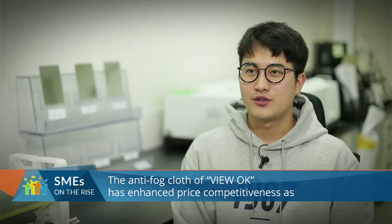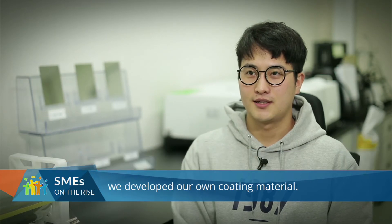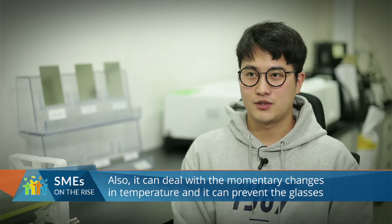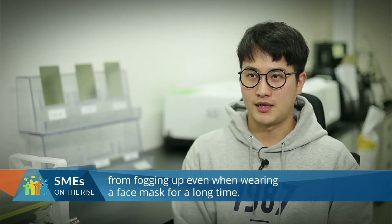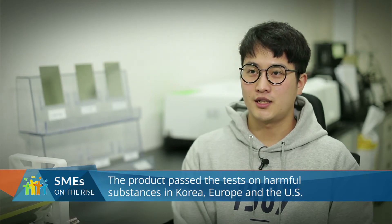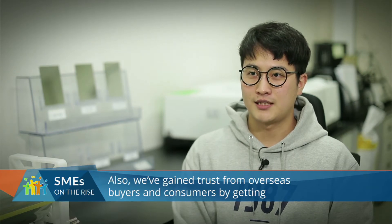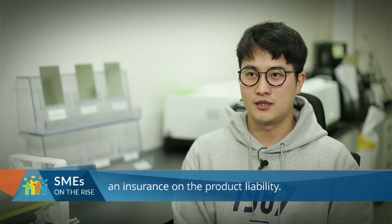NanoEchoWay의 ViewOK 김서림방지 안경 클리너는 코팅 소재를 자체 개발했기 때문에 타 제품에 비해 원가 경쟁력이 있습니다. 또한 순간적인 온도 변화를 포함해서 마스크 착용 시 장시간 김서림방지에도 뛰어난 효과를 보이는 제품입니다. 한국과 유럽, 미국에서 유해물질에 대한 검사와 인증을 받은 제품이며 글로벌 생산물 배상 책임보험을 들어 해외 바이어는 물론 소비자들로부터 신뢰를 받고 있습니다.